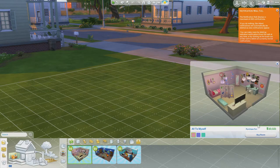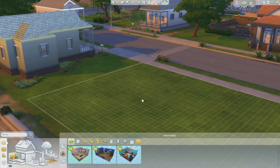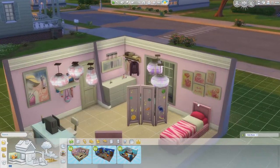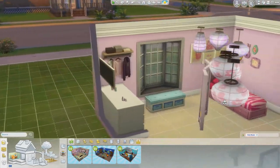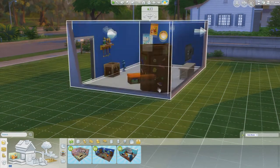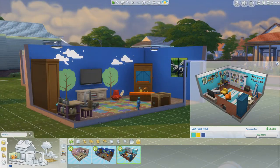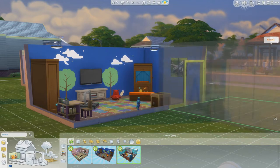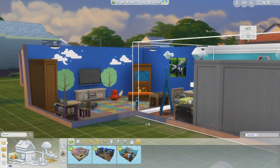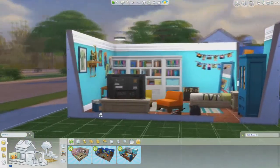Welcome to my build and buy mode review section. First up we have three brand new starred rooms. We have the all to myself girls bedroom, which is 10,000 simoleons — a really cute little pink bedroom. Next up we have the master playroom, which is super adorable. Last but not least we have the boys bedroom, can have it all, which is 14,000 simoleons, and it's just so awesome.